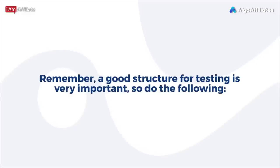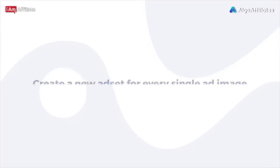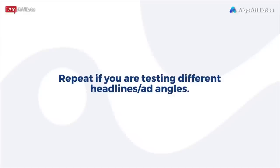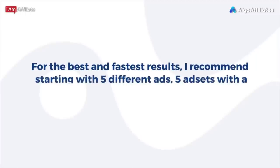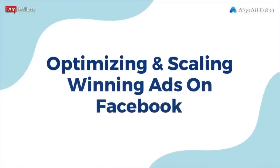Then upload your ads. A good structure for testing is very important. Have the same ad in one dedicated ad set, and once it's approved, duplicate that ad 2x so there are 3 ads total in one ad set. Create a new ad set for every single ad image you are testing. Repeat this if you are testing different headlines or ad angles. For the best and fastest results, I recommend starting with 5 different ads across 5 ad sets at a $20 daily budget each. Then adjust and optimize once you get some data.